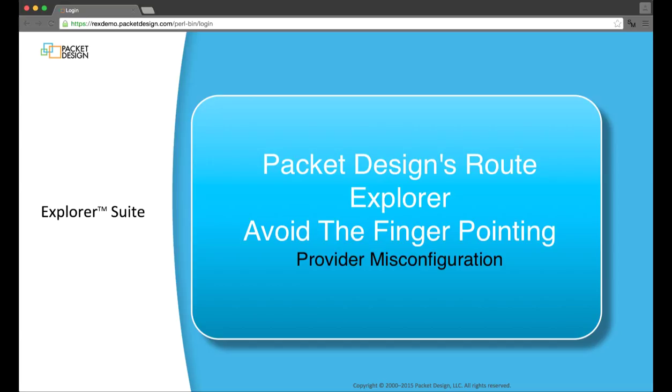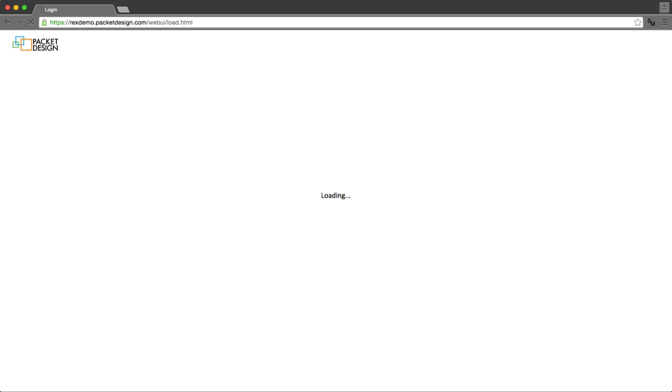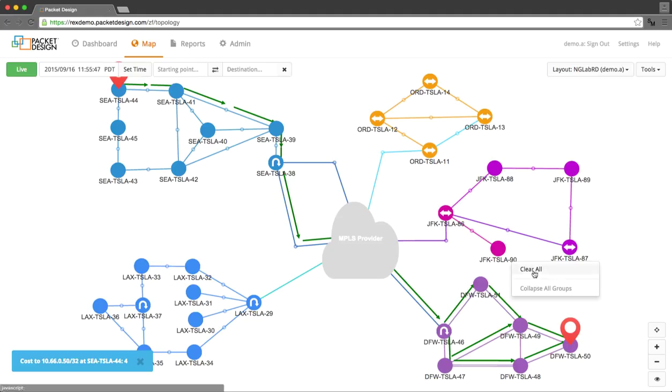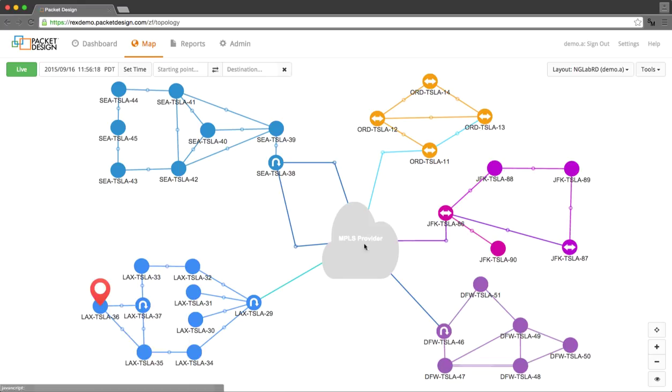In this first video, a customer has recently switched to connecting five regional networks over a provider's MPLS VPN service. I'll go ahead and log in to the Route Explorer web UI and bring up the live network. After logging in, you can see the five separate regions being monitored. Everything has been pretty smooth in the process of outsourcing this customer's WAN, and the only issues have been some intermittent connection slowness between the Chicago and New York offices. The deployment was done using a full mesh design, so each site should have a direct path to every other site.